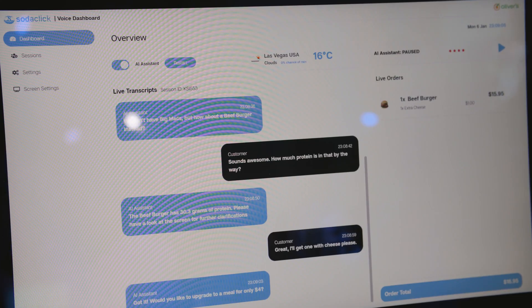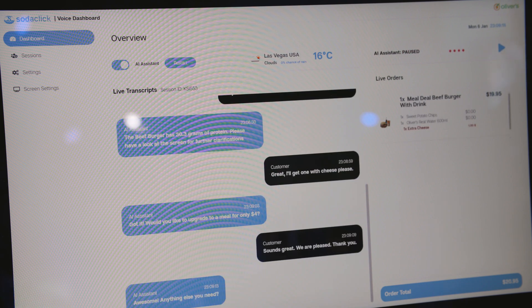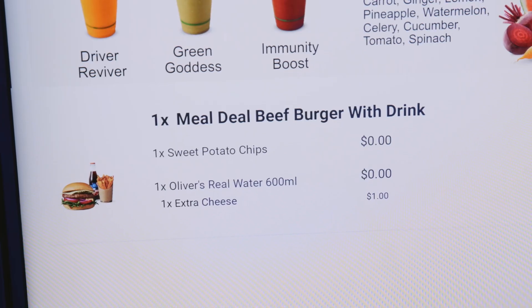Got it. Would you like to upgrade to a meal for only four dollars? Sounds great, yeah please, thank you. Awesome, anything else you need? That's all, thank you very much.